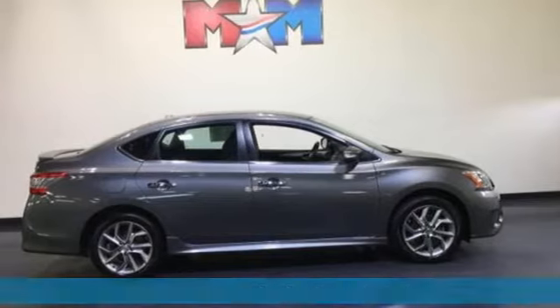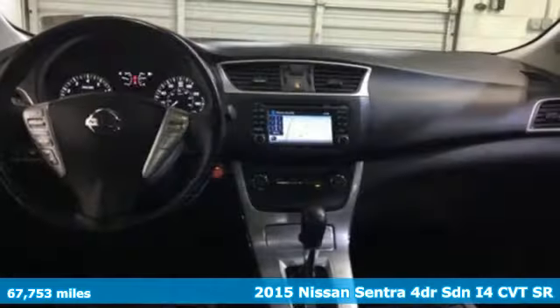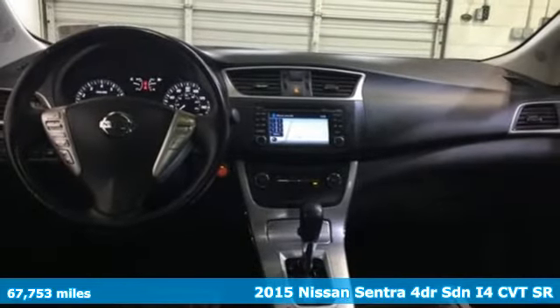It's a 2015 Nissan Sentra. Nissan excites the senses, so you can enjoy the journey.